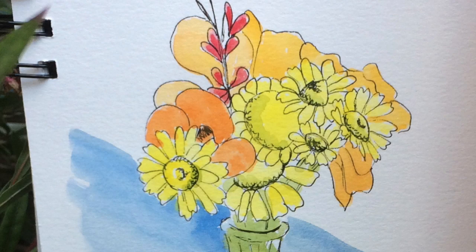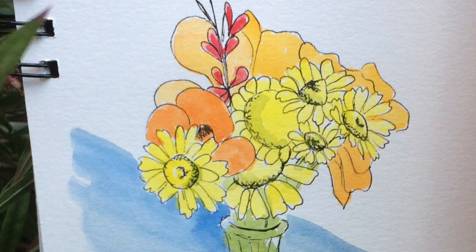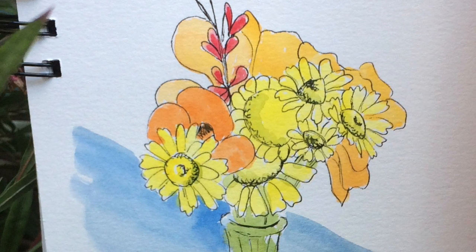Travel sketching in Portugal, day five. We spent day five in Lisbon, so we caught the train from Sintra to Rossio station, which I think took about 40 minutes.